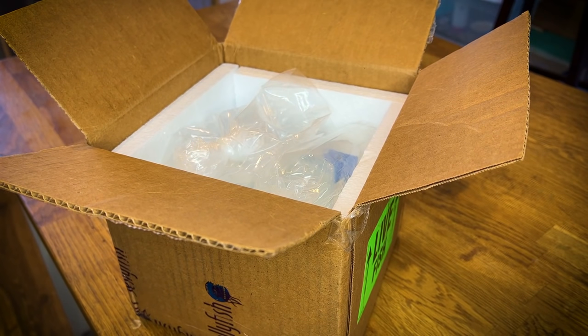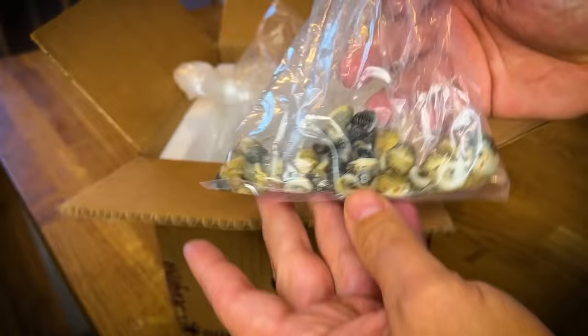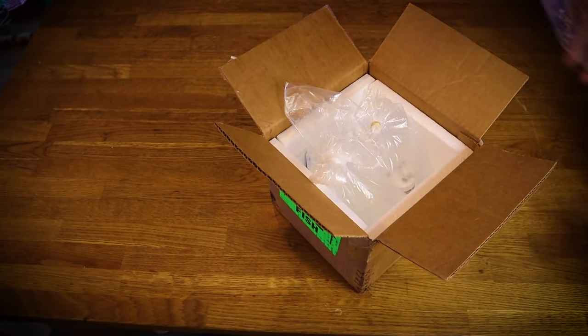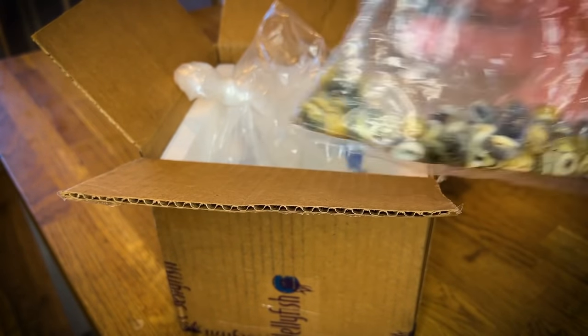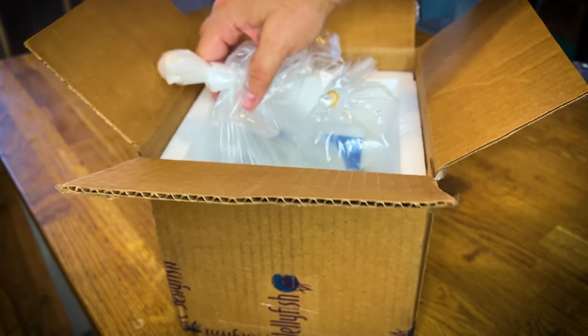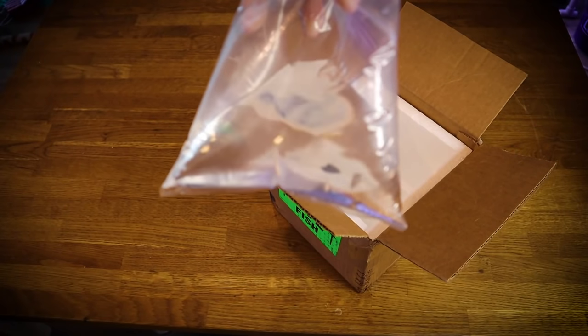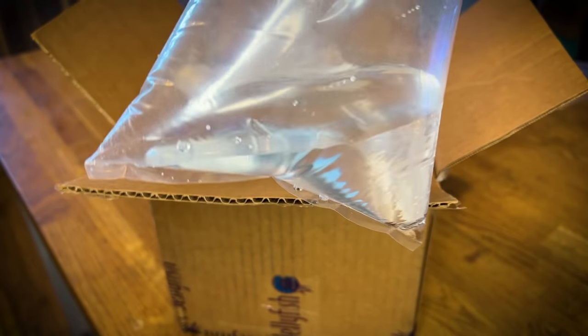Do you know what this is? This right here is some seashells — I shipped these back from Florida the last time I was there. Kidding. There are seashells in here, and these are seashells for something specific. What that specific thing is — which is the craziest thing we've ever bought in our entire lives — are two blue-legged hermit crabs. Two little tiny blue-legged hermit crabs.